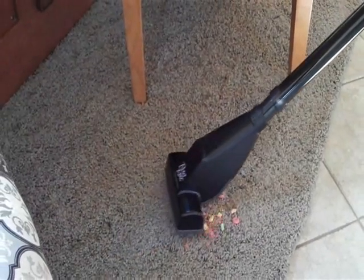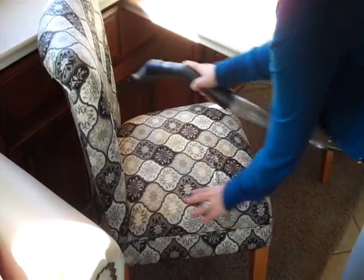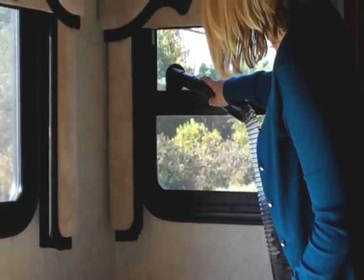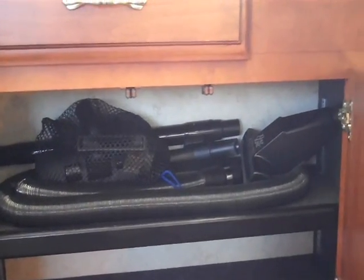With a variety of attachments, the Dirt Devil Central Vacuum System can take care of all your cleaning needs — floors, upholstery, window treatments, counters, ceilings. No messes are out of reach of your Dirt Devil Central Vacuum, and it easily stores in a drawer or other small storage compartment.